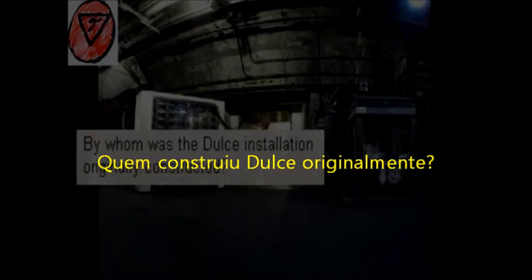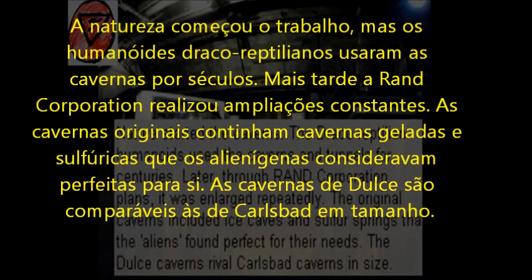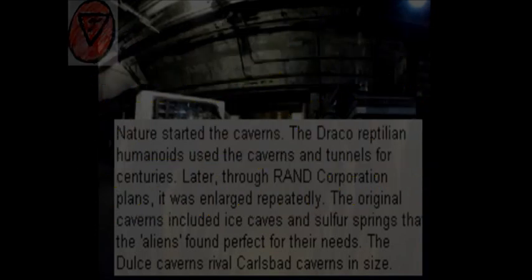By whom was the Dulce installation originally constructed? Nature started the caverns. The Draco-reptilian humanoids used the caverns and tunnels for centuries. Later, through Rand Corporation plans, it was enlarged repeatedly. The original caverns included ice caves and sulfur springs that the aliens found perfect for their needs. The Dulce caverns rivaled Carlsbad Caverns in size.